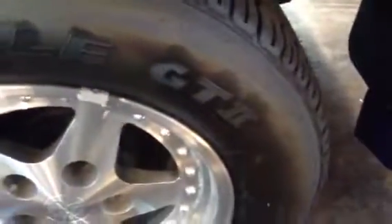Original tires, no dry rot, none of the rims are curbed, painted running boards to match — all in excellent condition.